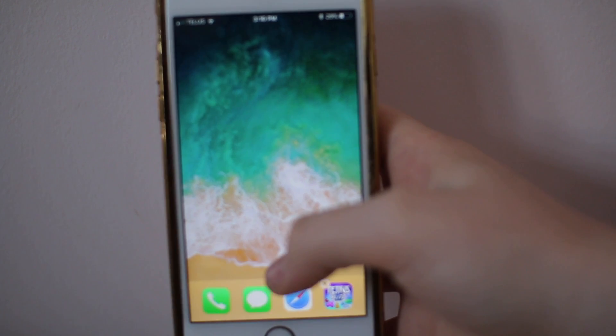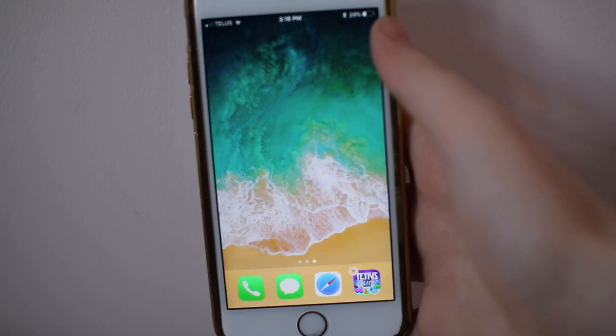Hey guys, welcome back to my channel. So today I'm going to be showing you what is on my iPhone 6S.